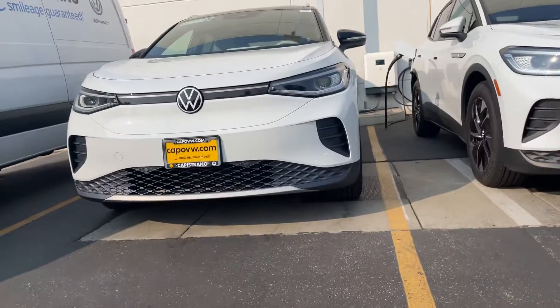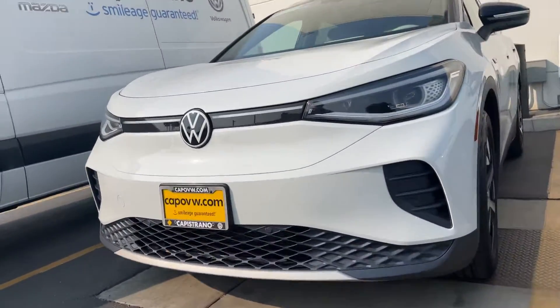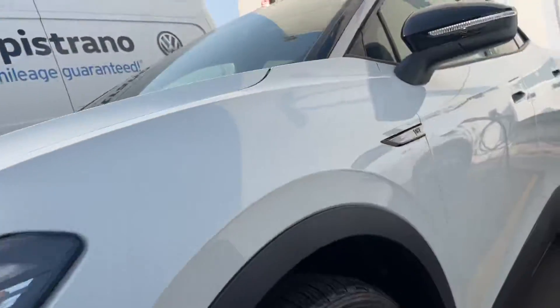Hey, it's Niles Lofchari here at Capstron of Volkswagen. I'm here in front of the First Edition, which was a limited release of the ID.4. We currently have it on the charging station, getting it fully charged up for you.